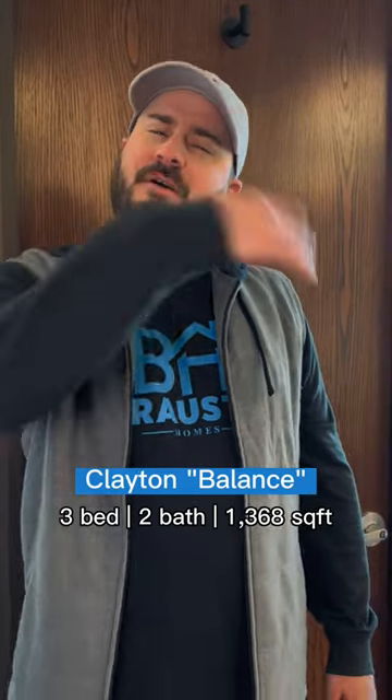Hey, this is Aaron Gossett with Brawston Homes. Today we're actually going to be taking a virtual tour of the Clayton Balance. So come along with me.